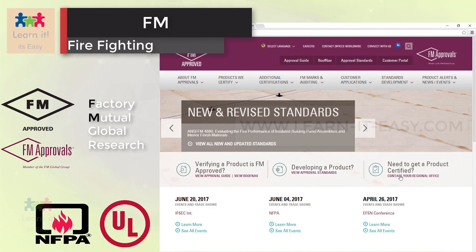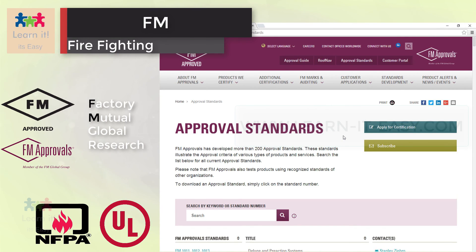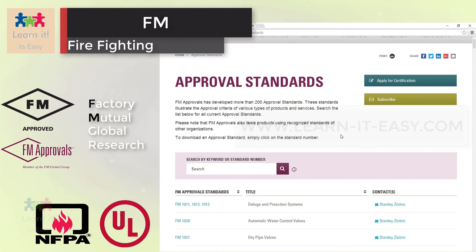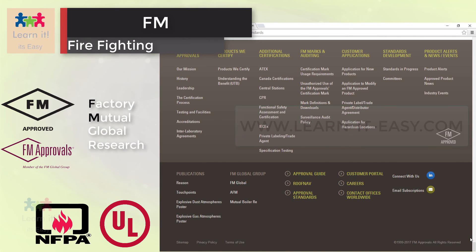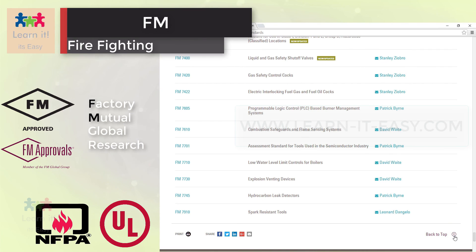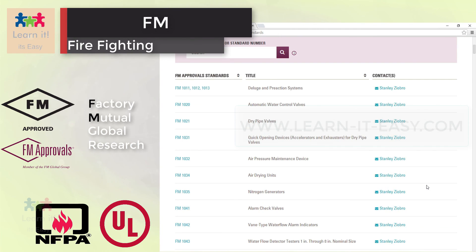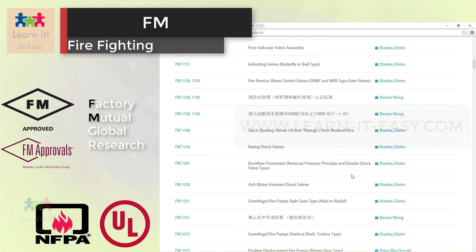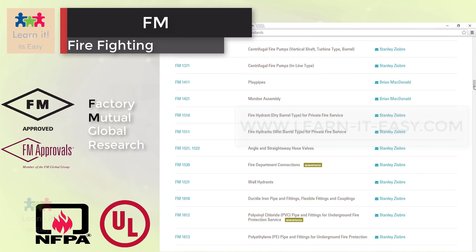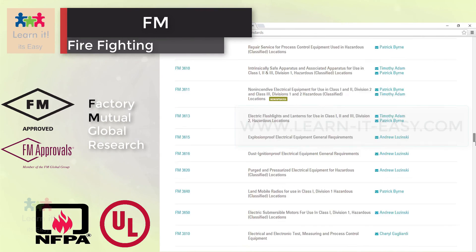Factory Mutual, or FM Global Research, is an approval standard, and FM Approvals is the independent testing arm of an international insurance carrier. They use scientific research and testing to make sure products conform to the highest standards for safety and property loss prevention. Products that pass get the FM Approved mark. They test fire protection equipment in their fire technology and hydraulic laboratories, by replicating fire to test automatic sprinklers and mock-ups for special protection fire extinguishing systems, water mist systems, and other products. They also test hydraulic, mechanical, and environmental performance on fire protection system components and related devices, including sprinklers, couplings, valves, and water mist nozzles. These tests confirm that the devices and the corresponding system will work as intended when properly installed and maintained.